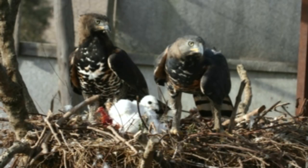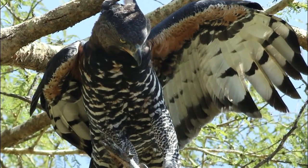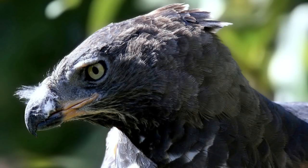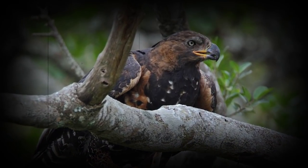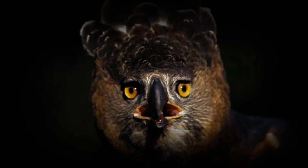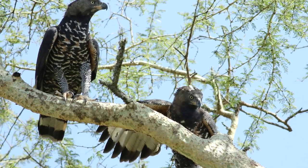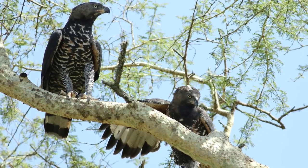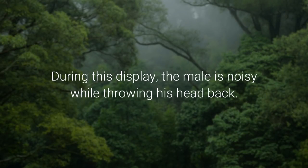Crowned Eagles live in pairs and are largely sedentary, inhabiting a fixed territory throughout the year. They are considered nervous, constantly alert, and on edge. They may hunt alone or in pairs, mainly killing early in the morning and in the evening before sundown. Crowned Eagles are highly vocal and have a noisy, undulating display flight. Territorial displays consist of steep dives and ascents with wing flaps at the top of each climb, descending circles, and figures of eight — during which the male is noisy while throwing his head back.